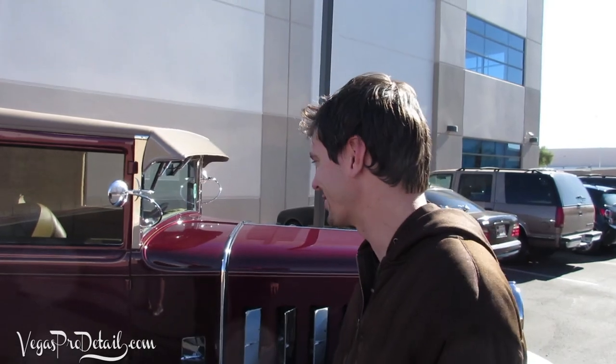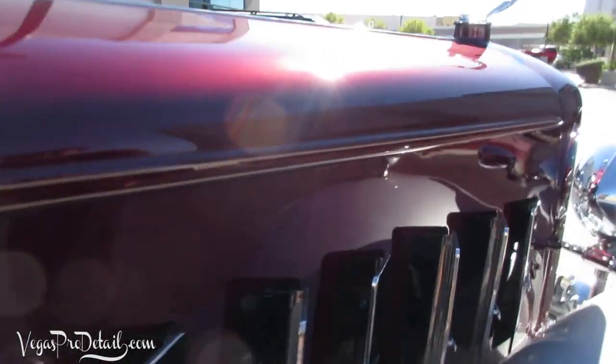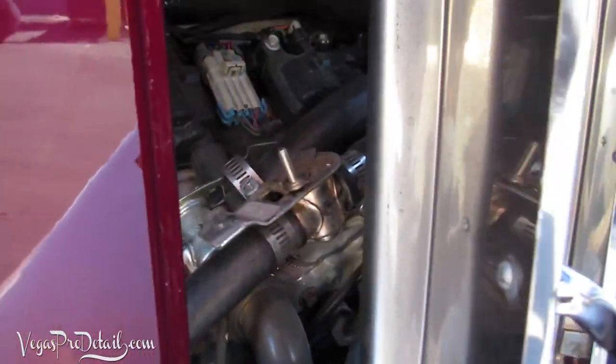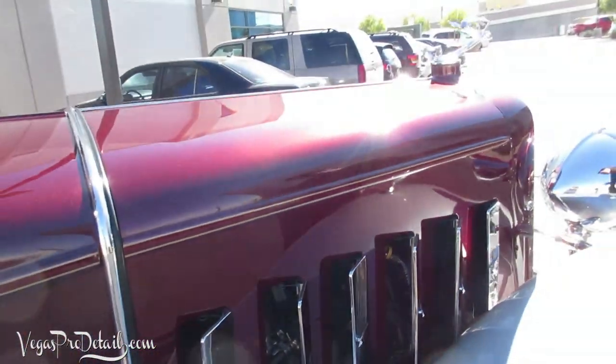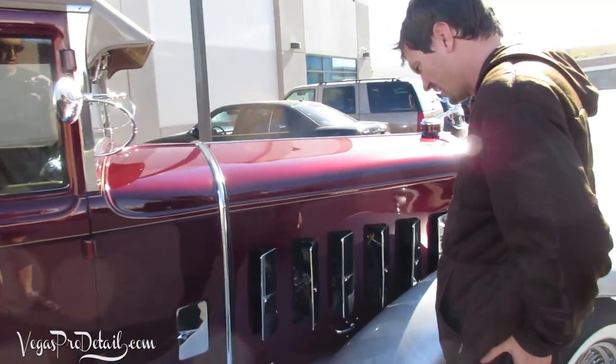We're gonna try to take it through tech and do a pass down the track — see what she runs for once. As I mentioned, it's got an LS3 with some shorty conversion headers — block huggers. Yeah, we needed block huggers on this thing; it barely fits.